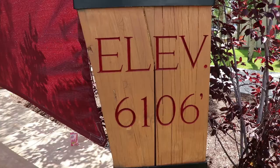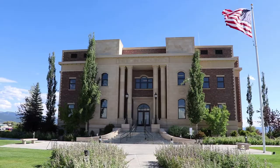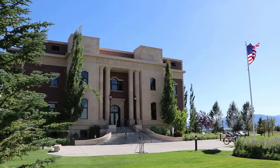Driggs is at an elevation of 6,106 feet. This is the new Teton County Courthouse, built by the Huntsmans. I'm sure they didn't get any favors for that. But for a new courthouse, this one looks pretty nice.